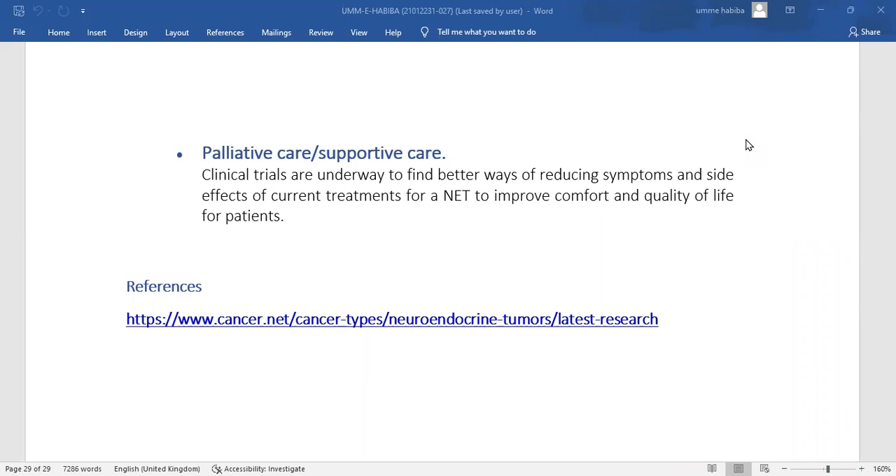The last area of research is palliative care and supportive care. Clinical trials are underway to find better ways of reducing symptoms and side effects of current treatments for NETs, in order to improve comfort and quality of life for patients.